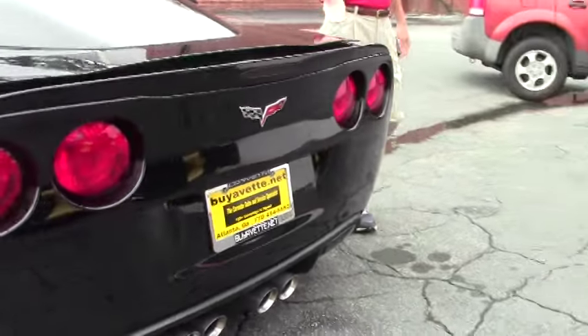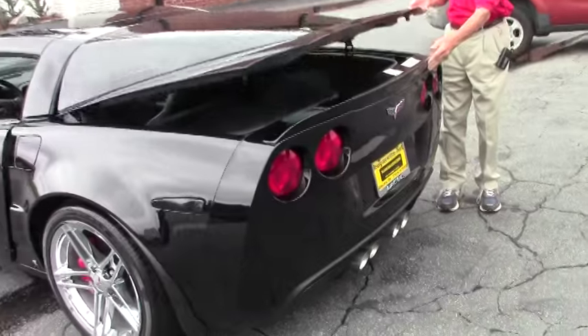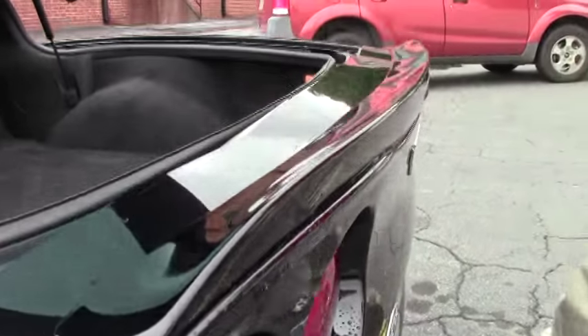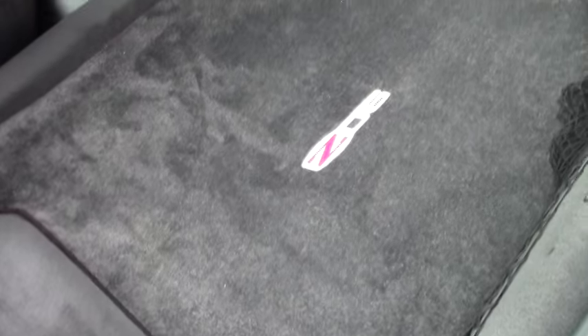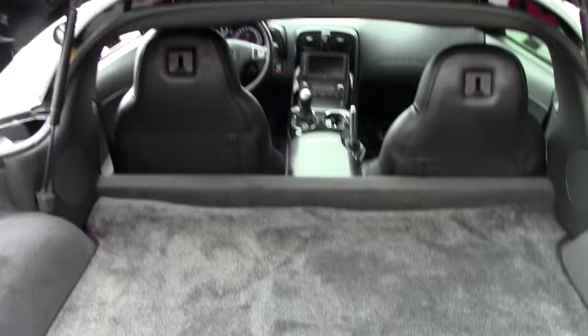As we walk around, I wanted to show you a few things on the car. It's got Lloyd mats front and rear in excellent shape, a cargo net, and a lot of room in the rear hatch.